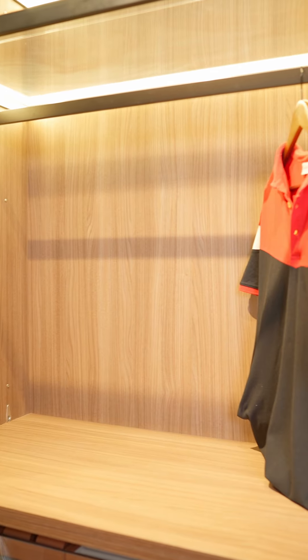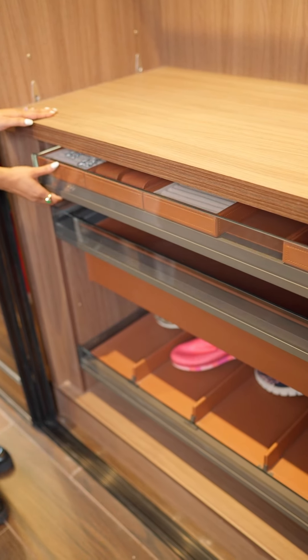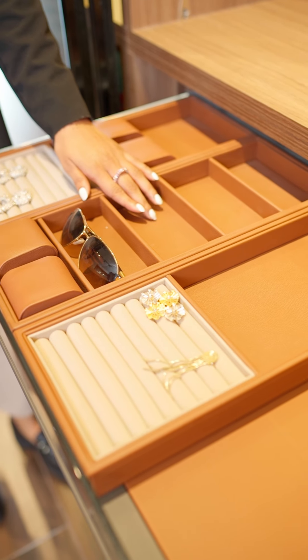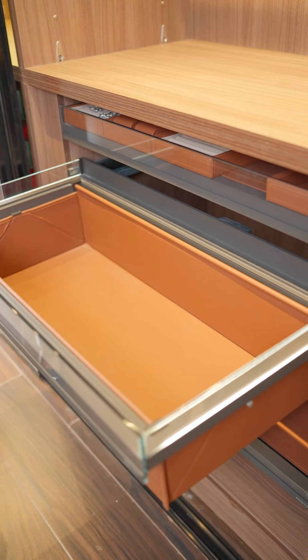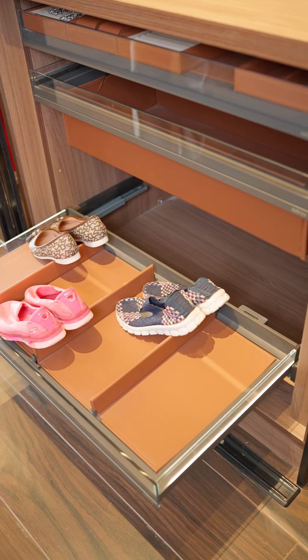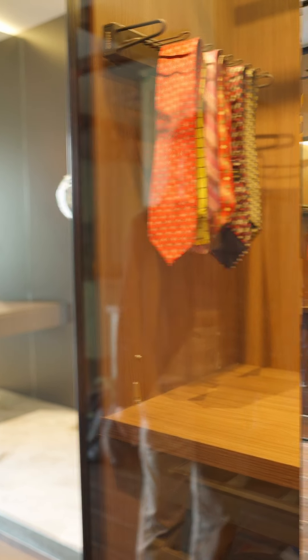Moving on to the third section. In the middle section, we have a hanging space and three drawers. The first is a jewelry drawer where you can customize your compartments as per your convenience, followed by a storage box. In the bottom section, we have a lit-up shoe rack. The Wave Wardrobe also comes with a soft close mechanism. So this was the Wave Wardrobe — I hope you liked it.